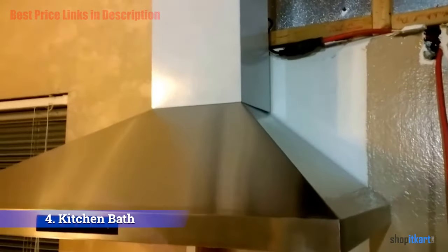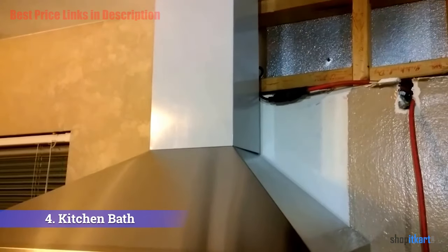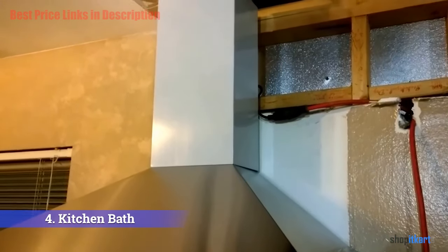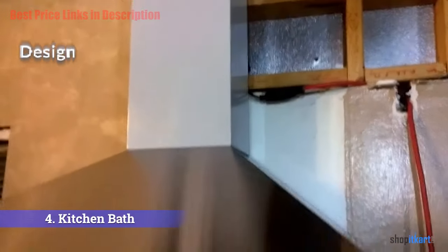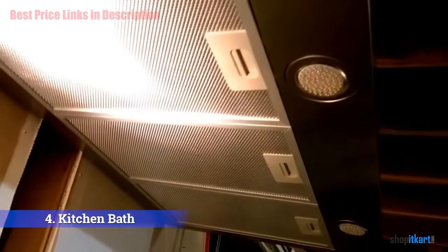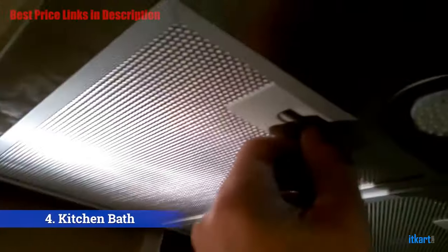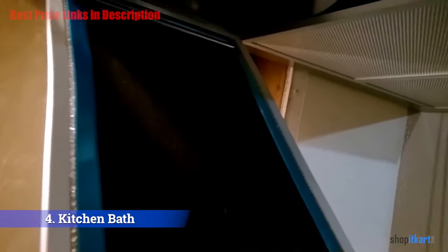The next one on our list is the Kitchen Bath Collection range hood. It would suit just about any kitchen setup, and even if you've never used a range hood before, it doesn't get much easier than this. This 36-inch wall-mounted stainless steel range hood adds to the look of any kitchen with arch tempered glass and high-tech touch screen controls. It has sleek looks with no visible welds on any of the three faces of this chimney-shaped range hood, and is made from the highest quality 304 stainless steel.